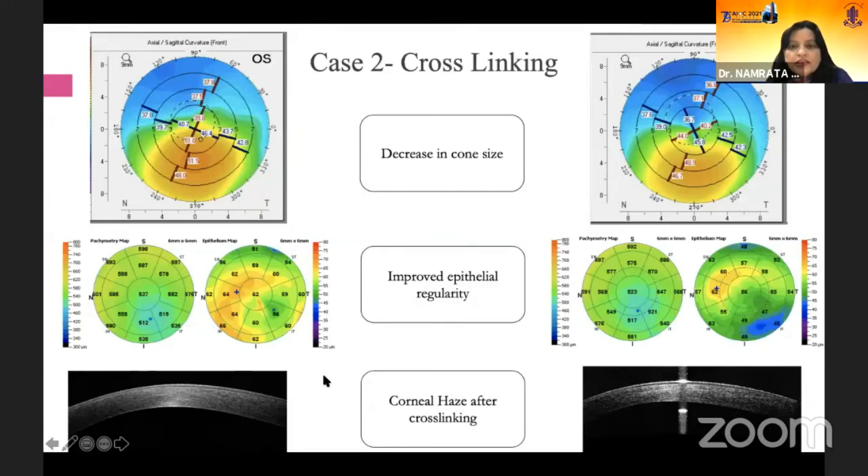This is a case in which crosslinking has already been done. You can notice there is a decrease in the size of the cone. Looking at the epithelial map, there is some amount of regularization occurring after crosslinking. Because there is haze present, this is picked up by the AS-OCT.